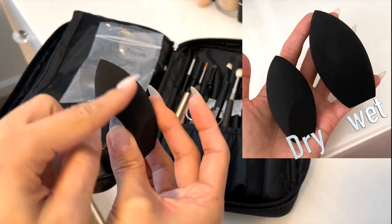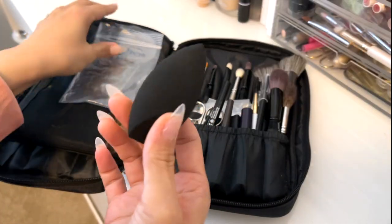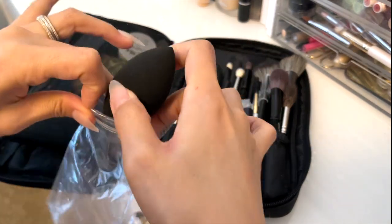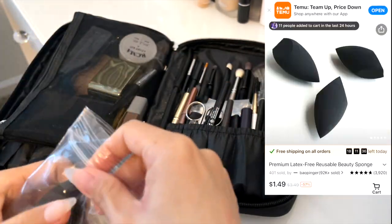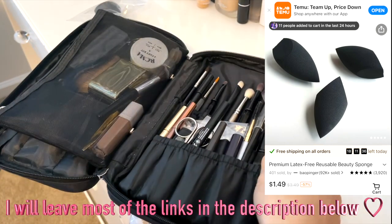I like how pointed it is so I can set it strategically. Also, this sponge is very silky, so when I use it, it feels so nice on the skin — so soft and silky. And 50 cents — you should get it right now. This is a really good one.